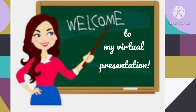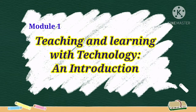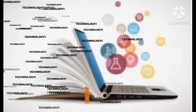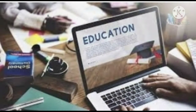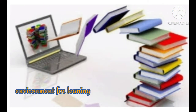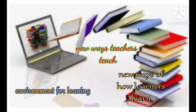Hi, good day everyone. This is Dahlia Abonado, and welcome to my virtual presentation: Teaching and Learning with Technology. If there is one thing that changed the world so fast, it is technology. While there exists technology in the past as non-digital technology, the current digital technology has been a factor that shrunk the world and made it flat. It has provided a new environment for learning, new ways teachers teach, and new ways learners learn.